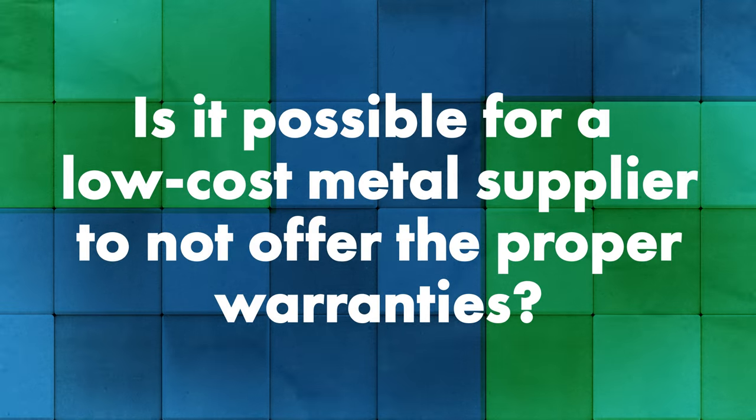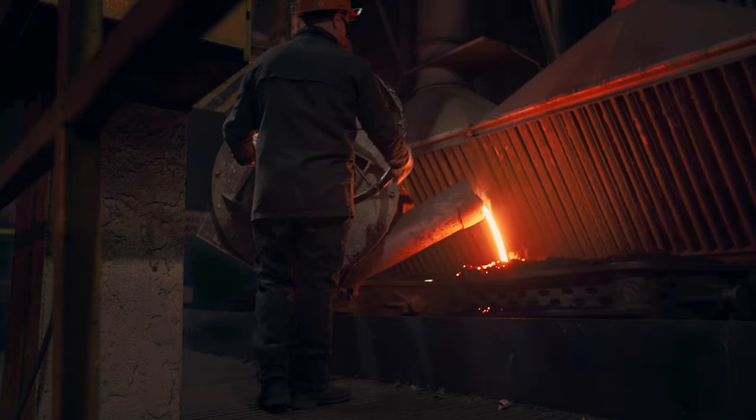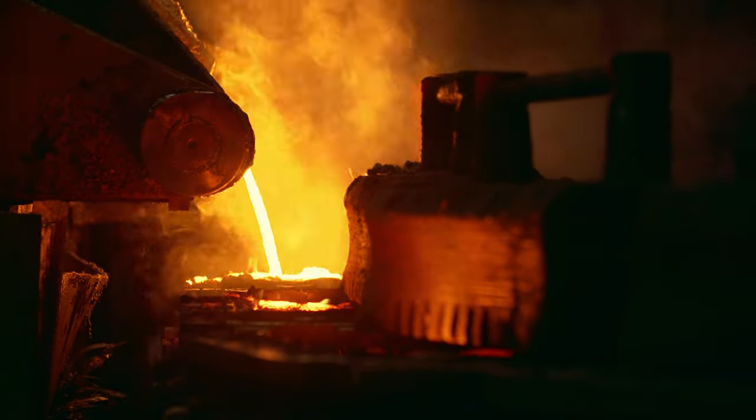Is it possible to run into a low-cost metal supplier that doesn't offer proper metal or paint warranties, or whose warranties might be poor or misleading? When you're looking at multiple options, a lot of those options are going to look the same with more reputable companies that have been in place a long time. Something to watch out for is if you see something that seems off the wall that nobody else is offering. A lot of the steel warranties are backed by the steel mills that make the steel — compared to a warranty offered by just the company itself — and you don't have that big backing behind a steel mill versus somebody using a warranty as a selling point.